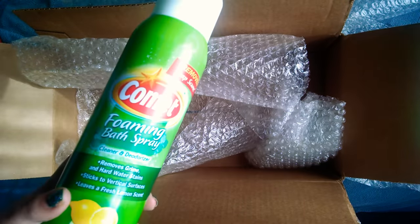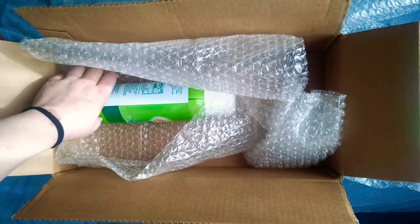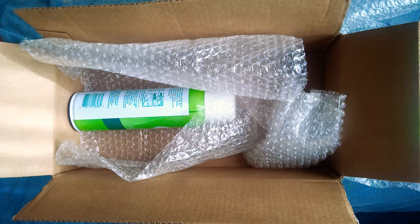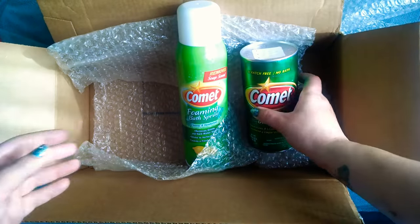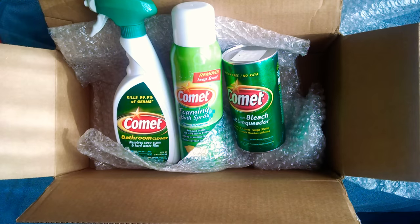I'm just really excited to get this package. So I want to say thank you so much to Comet for sending me this. I can't tell you how grateful I am. I am just so excited to receive anything at all. I was just expecting some coupons but instead I got all of this awesome stuff. So I just wanted to share it with you guys so you could see what I got.